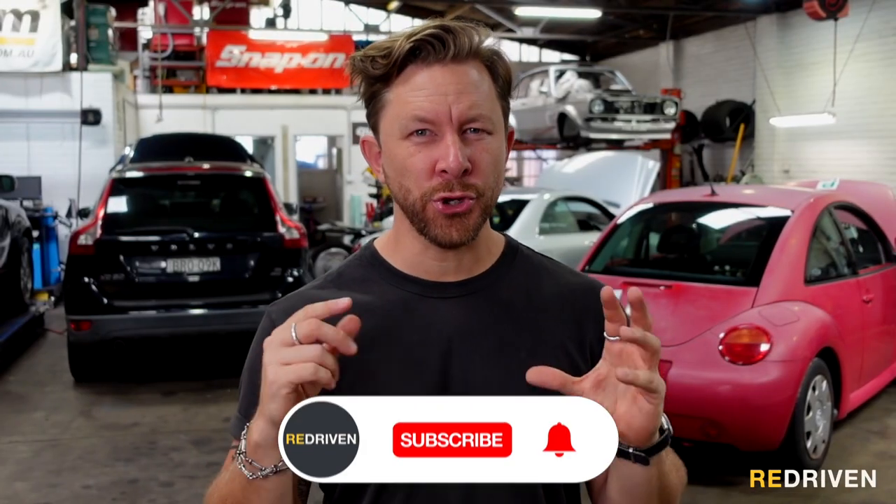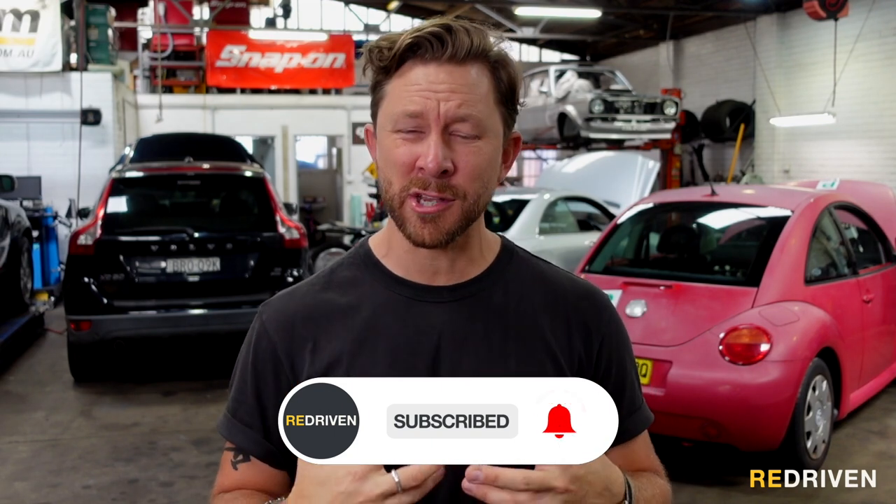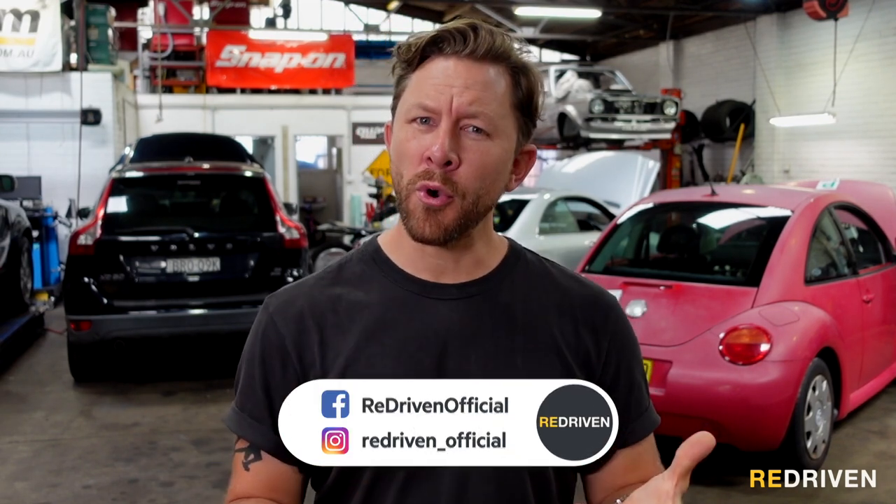Before we get to first place, guys, can you do us a favour and hit those like, subscribe, and bell icon buttons? It really does help us out and helps us make more of these videos. We want to know — what makes up your top five BMW M cars of all time? Let us know in the comments section below.